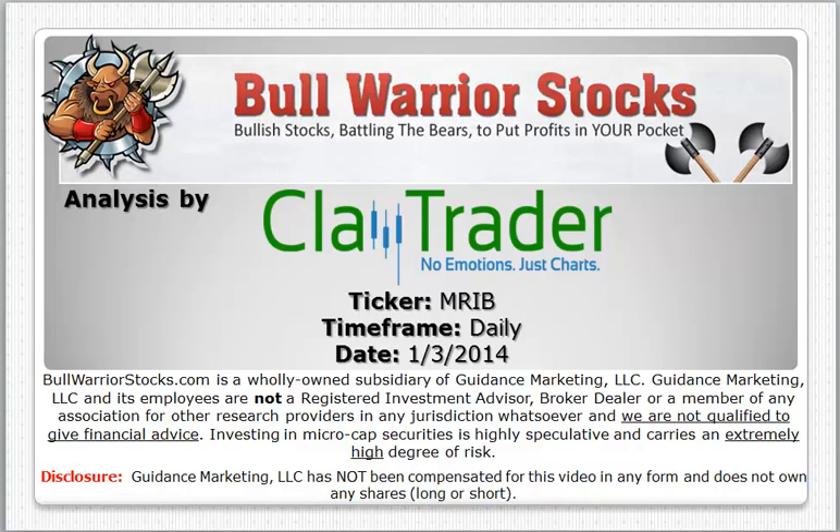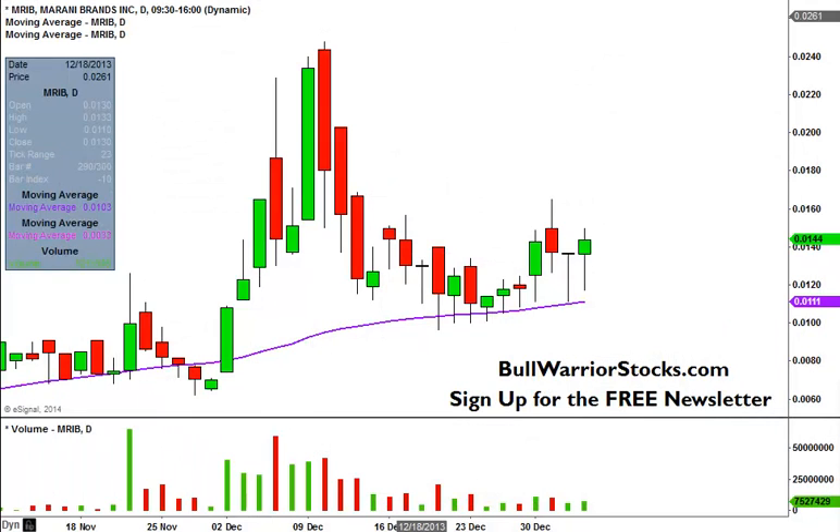Hey, it's ClayTrader for bullwarriorstocks.com. This will be a video chart on ticker symbol MRIB. We will take a look at the daily time frame. I've done this one quite a few times — if you follow my blog and videos, you know that I've been tracking this one for a while.